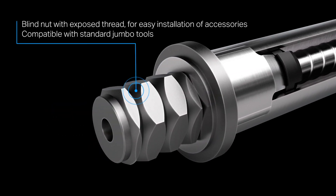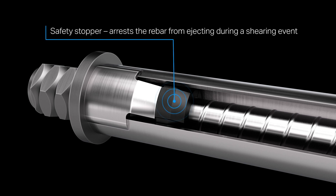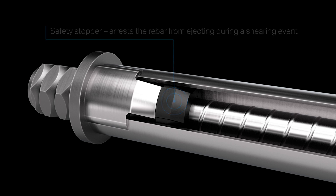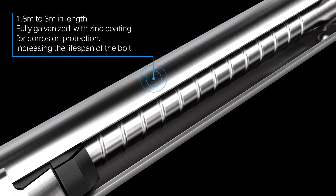Blind nut with exposed thread for easy installation of accessories, compatible with standard jumbo tools. Safety stopper arrests the rebar from ejecting during a shearing event. Available in 1.8 meters to 3 meters in length, fully galvanized with a zinc coating for corrosion protection, increasing the lifespan of the bolt.